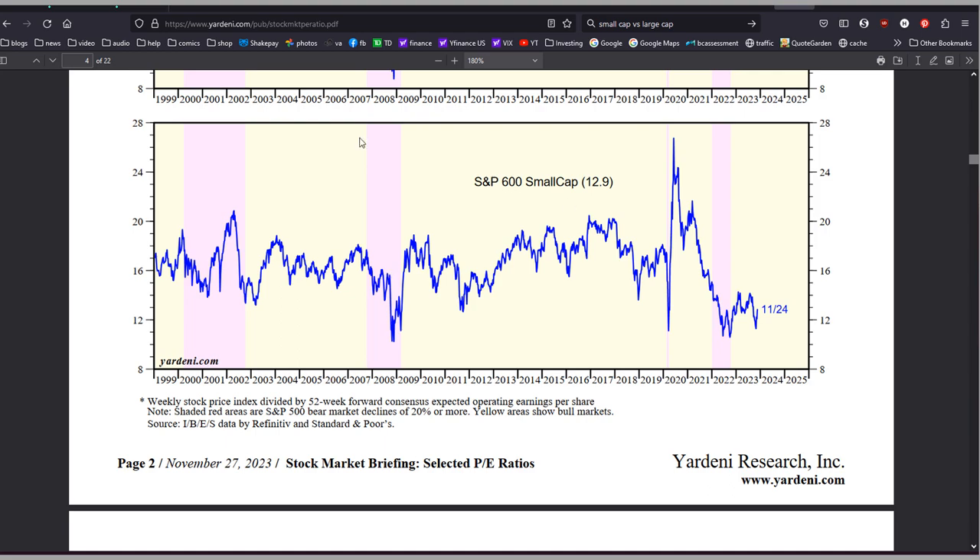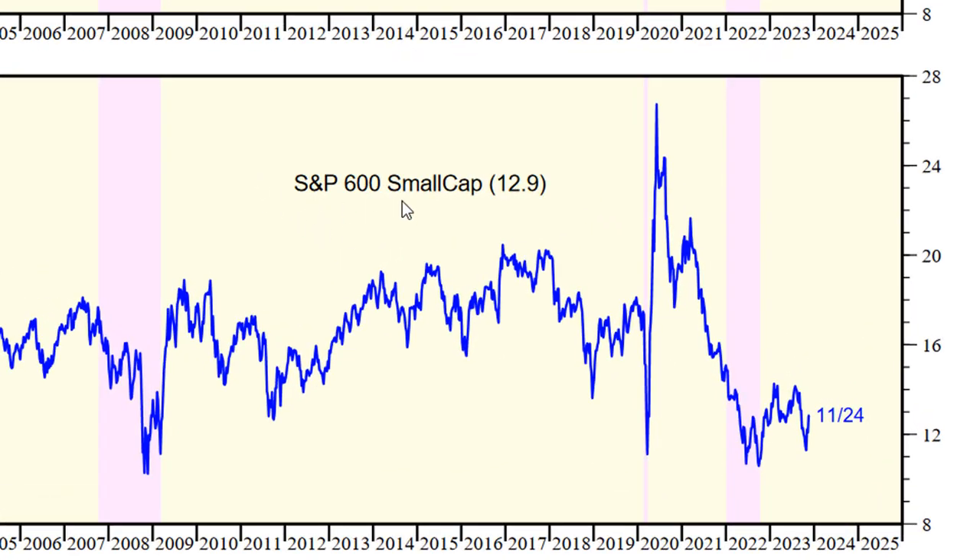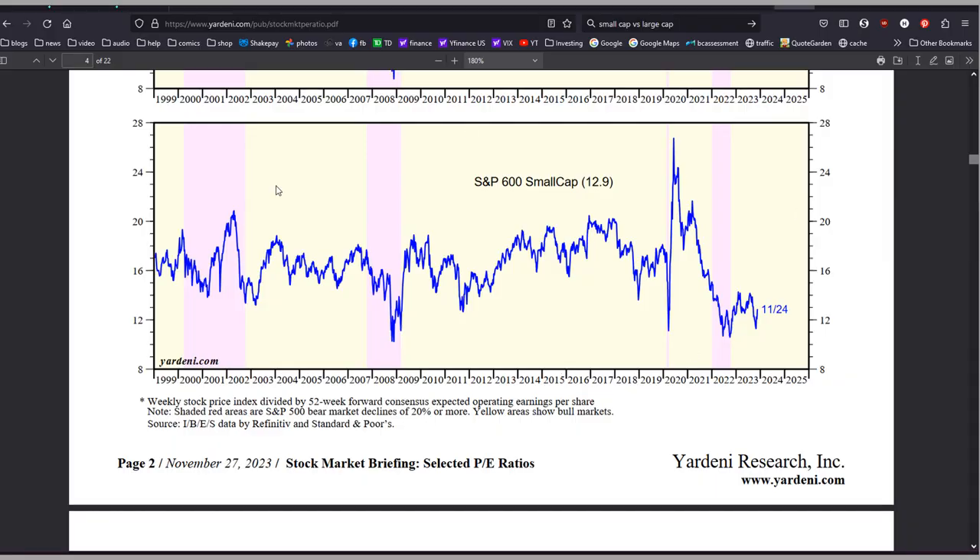If we look at the forward PE ratio of small cap companies using the S&P 600 small cap index, we can see that as of this week in November, the PE ratio is just 12.9, which does look to be quite low. And every time the PE falls to this level in the past — since 1999 — you get PE expansion soon after.